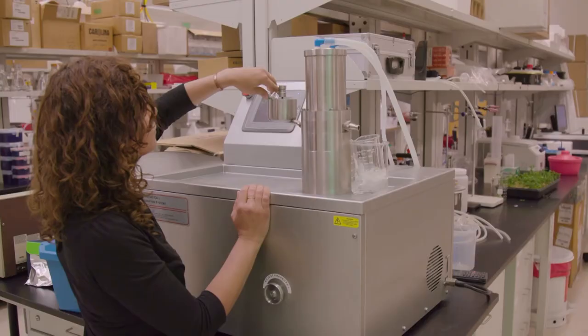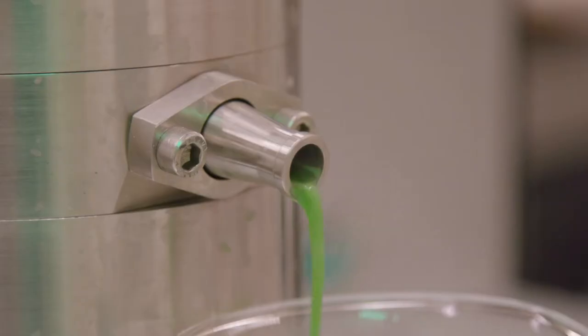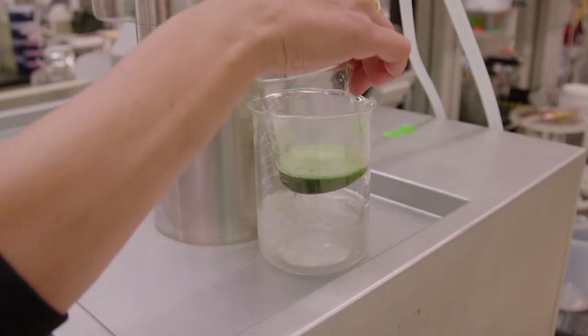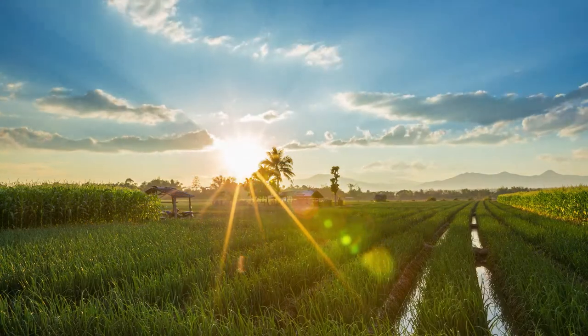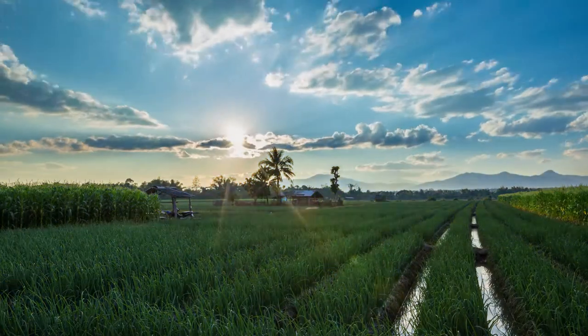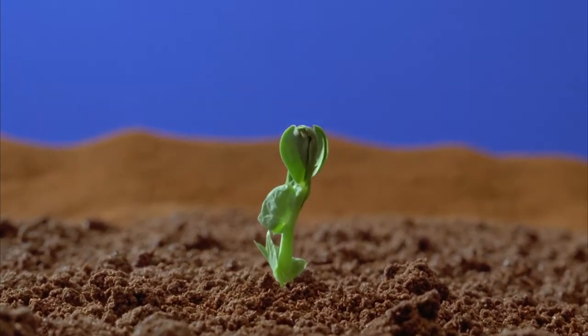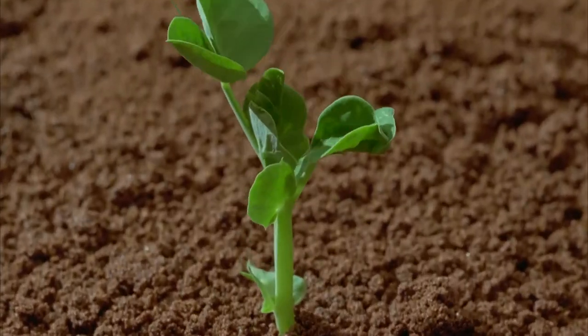Despite what it may look like, Ila Toporek is not making a smoothie. She is crushing plant cells in order to see deep inside them. Photosynthesis is one of the most important processes in nature — essentially responsible for all the food we eat and the fuel we use. Photosynthetic organisms are experts at harvesting abundant solar energy and converting it into chemical energy. They can be our solution for a sustainable energy source.